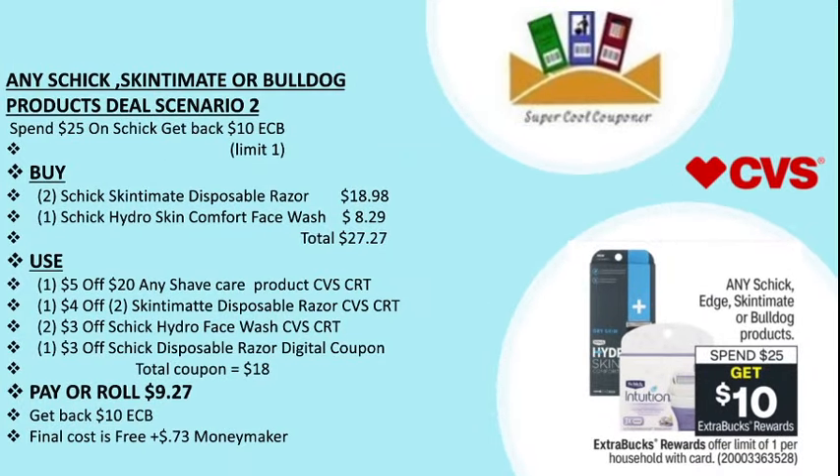Scenario two: spend $25 and get back $10 ECB. Buy two Schick Intuition disposable razors at $9.49 each ($18.98) and one Schick Hydro Skin Comfort face wash at $8.29, totaling $27.27. Use one $5 off $20 shave care CVS CRT, one $4 off $2 Schick Intuition disposable razor CVS CRT, two $3 off Schick Hydro face wash CVS CRT, and one $3 off Schick disposable razor digital coupon. Total coupons are $18, pay or roll $9.27, get back $10 ECB. Final cost is free plus 73 cent money maker.